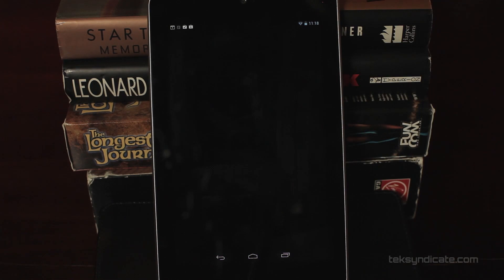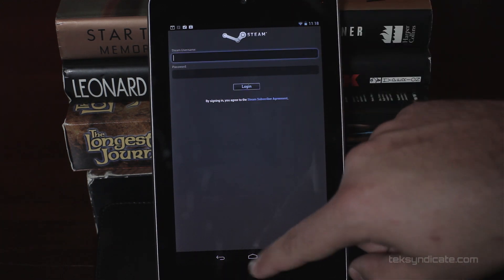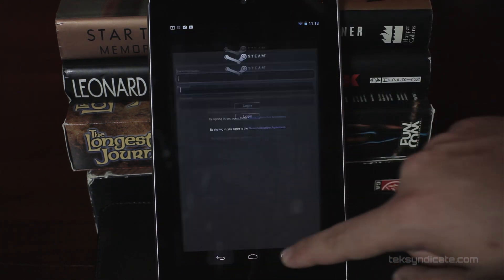If you're a member of Steam, you'll like the Steam community app. Search for it as 'Steam' in Google Play. When you open it up it'll ask for your credentials, let you chat, and show you all the deals. I'm not going to log in right now, but you get the idea — it's basically Steam without the ability to play the games.